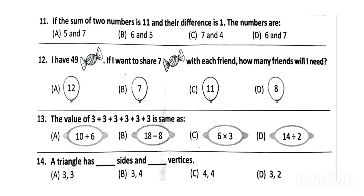Next, if the sum of 2 numbers is 11 and the difference is 1, the numbers are option B, 6 and 5. Next, I have 49 toffees. If I want to share 7 toffees with each friend, how many friends will I need? The correct answer will be option B.